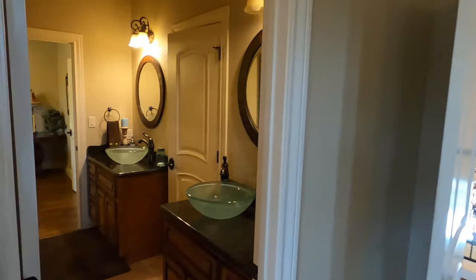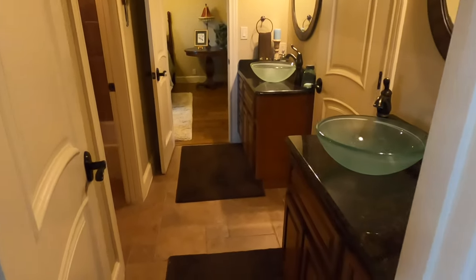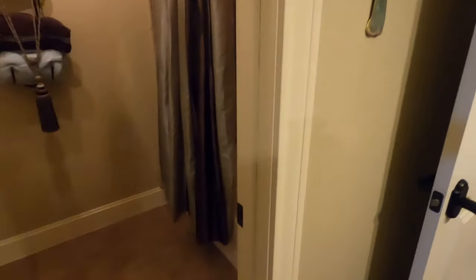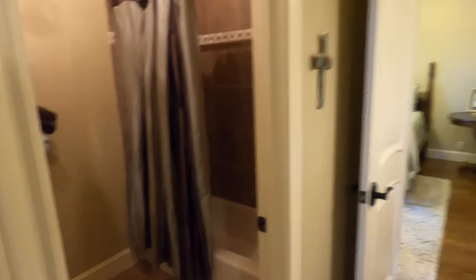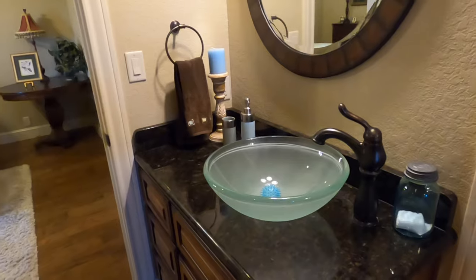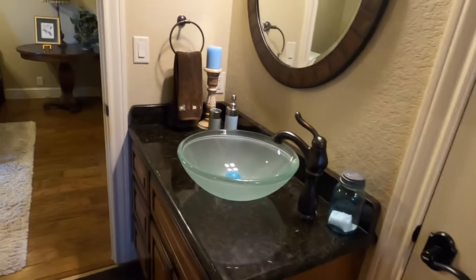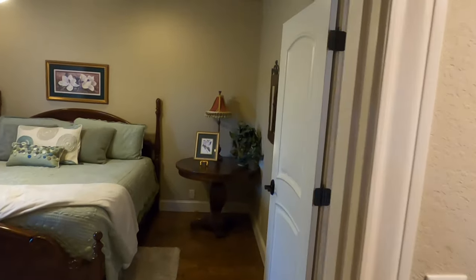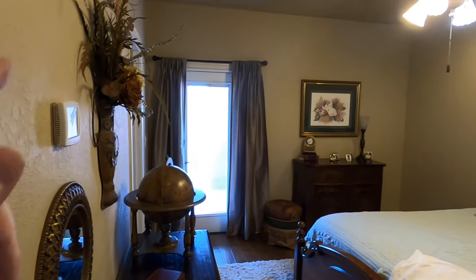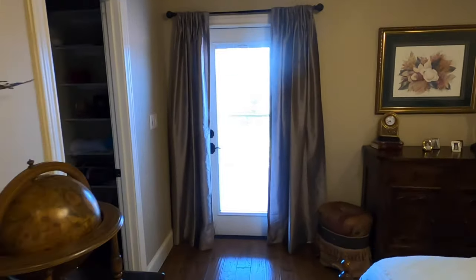The office slash other bedroom is set up as a Jack and Jill, so you do have access to the bathroom from both doors. Its own toilet, tub, shower combination. It goes out to the main living space as well, so people upstairs can use it. I definitely love these sit-on-top sinks. This is the other bedroom on the upstairs side with its own access to that patio, and once again another giant size closet.